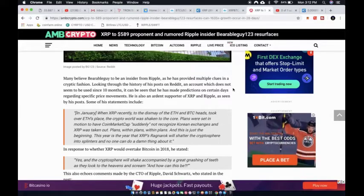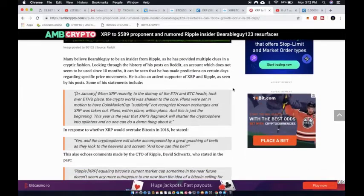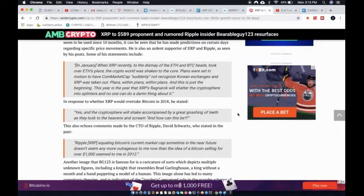Many believe Bearable Guy to be an insider from Ripple, as he provided multiple clues in a cryptic fashion. Looking through his Reddit post history, he made predictions on certain days regarding specific price movements. Some of his statements include: 'Plans were set in motion to have CoinMarketCap suddenly not recognize Korean exchanges, and XRP was taken out — plans within plans within plans. This year is the year that XRP's ragna-ruk will shatter the cryptosphere into splinters.'